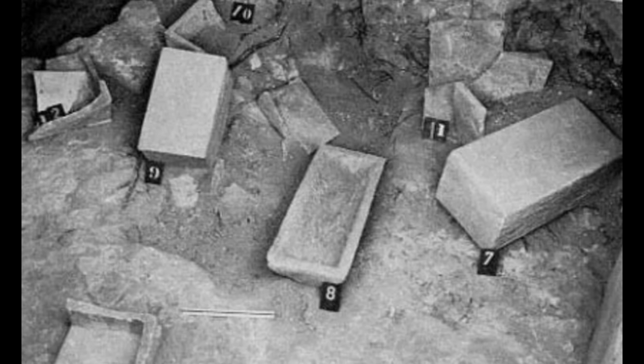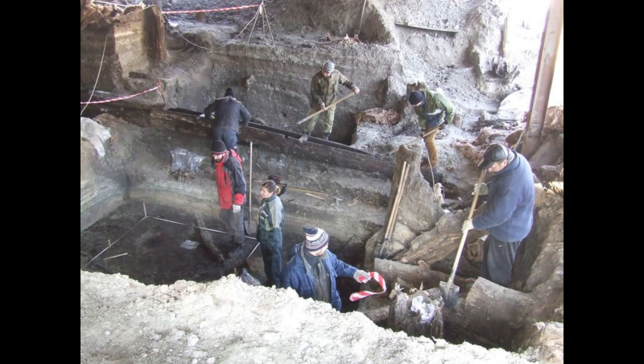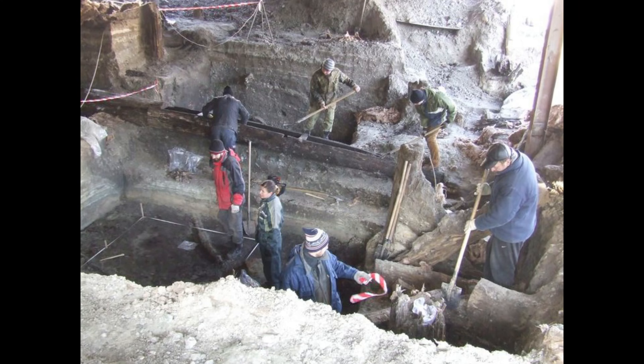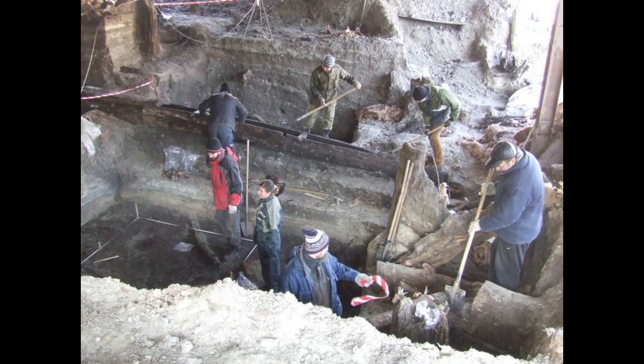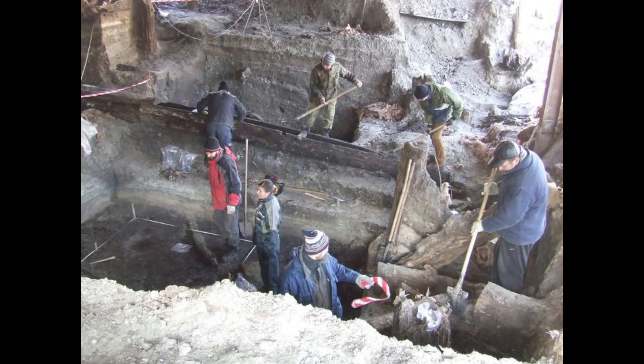Naturally, archaeologists pried them open. While excavating the four untouched chambers, archaeologists unearthed dozens of ancient treasures, including first-century pottery and glass perfume bottles. However, the biggest clues came from the 12 ossuaries, or bone boxes, which come in a variety of haunting forms.